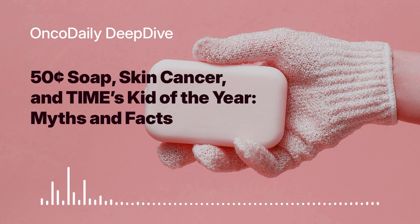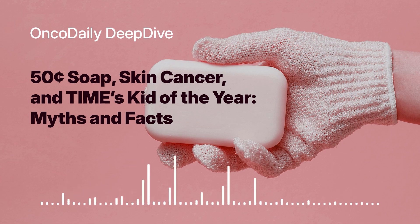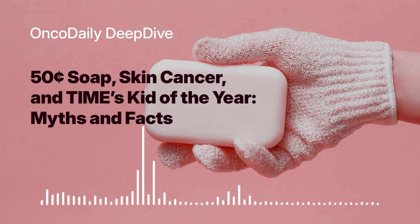So what are these active ingredients that make this soap so special? Some of them are familiar names in skincare. SCTS contains salicylic acid and glycolic acid, both excellent exfoliating agents that help remove dead skin cells and promote skin renewal. So it's not just about fighting cancer — it's about maintaining overall skin health as well.